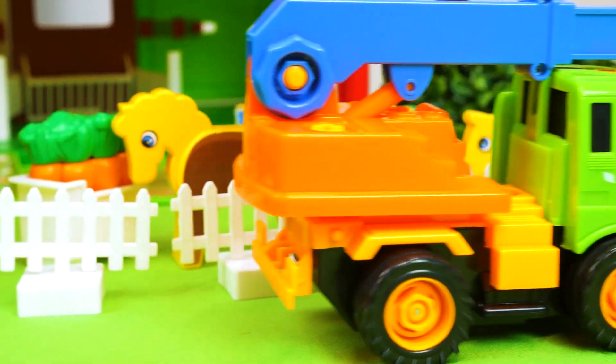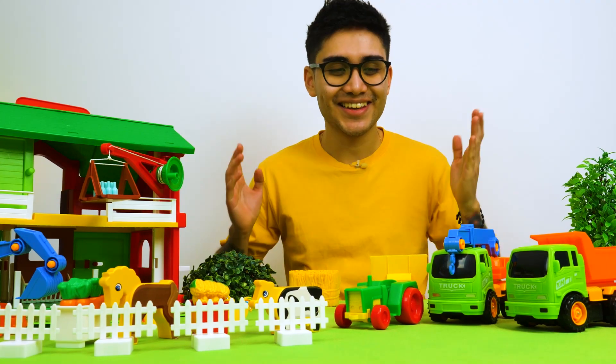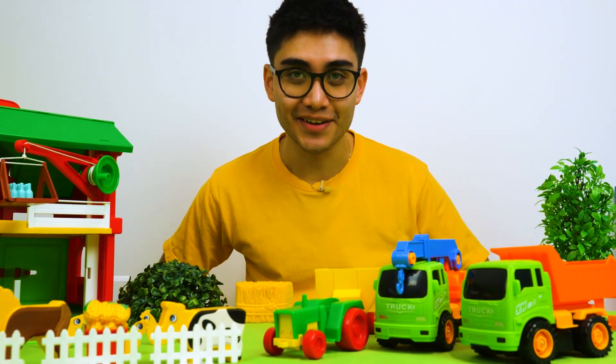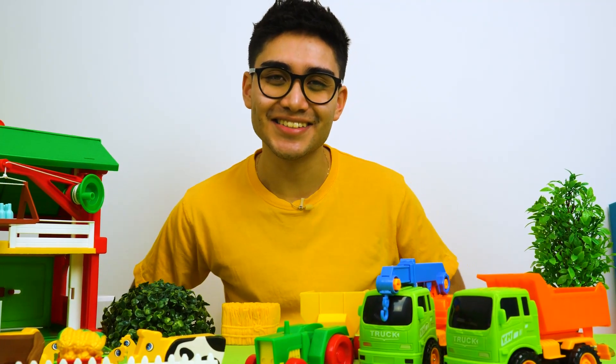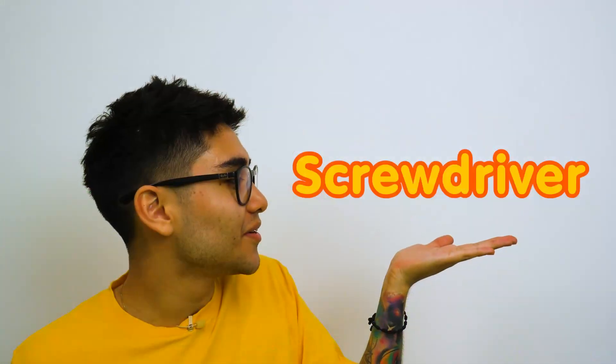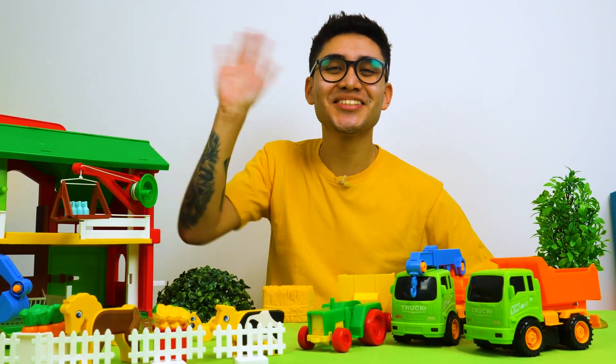Todo listo. Genial, chicos. Hoy ha sido un día genial. Y no se olviden que destornillador en inglés se dice screwdriver. Y si quieren saber más de inglés, no se olviden de ver el siguiente episodio. Adiós.